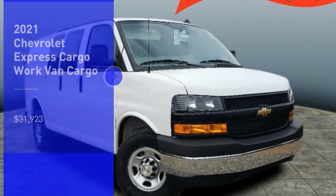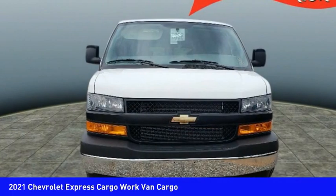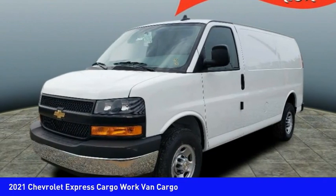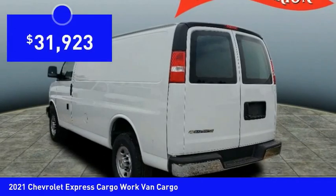Looking for the right vehicle? Check out the 2021 Chevy Express Cargo Van. It's ready to handle all of your work tools, carpooling to work, or running the kids to soccer, and is priced below $35,000.